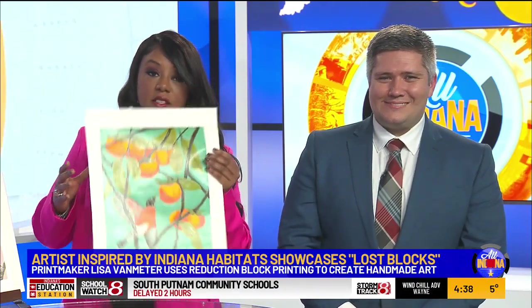If you have any questions, Lost Blocks is viewable inside the Gallery Annex at the Harrison Center. Visit Indiana.TV to learn more about Lisa and her work — all of it, even this one. So beautiful.